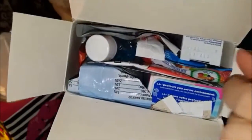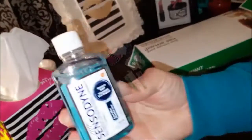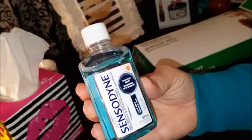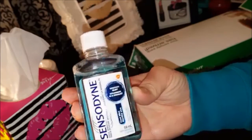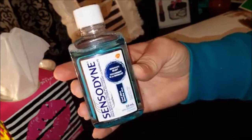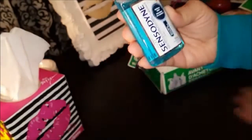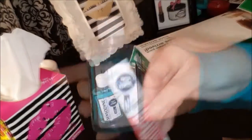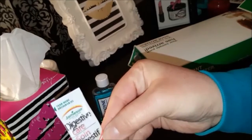You can see the box is practically overflowing. First I take out this Sensodyne Cool Mint alcohol-free mouthwash — it is 59 ml, a nice travel size. I've tried several mouthwashes in the past but I have not tried Sensodyne. Next I see this digestive care daily fiber.